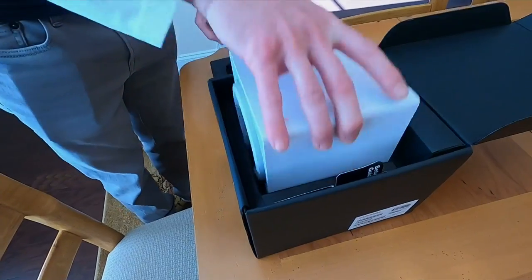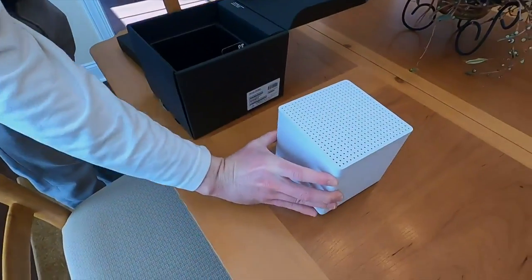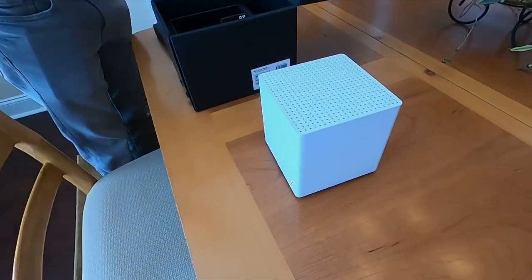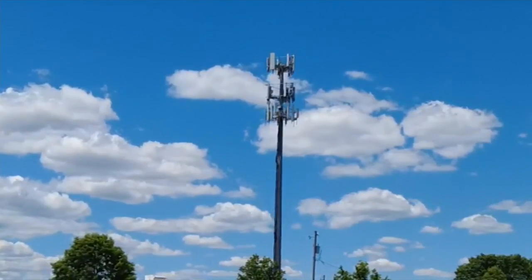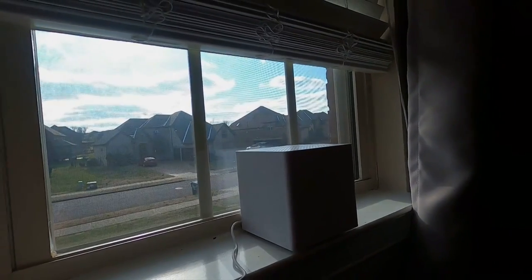We've all got those routers with the antennas popping up all over the place. Now that 5G is rolling out all over the country, that ugly router can be replaced with this cool little box. Steve Van Dittner unboxes Verizon's new Internet Gateway, a box that connects with a nearby cell tower — no additional Wi-Fi router needed, no installation either.